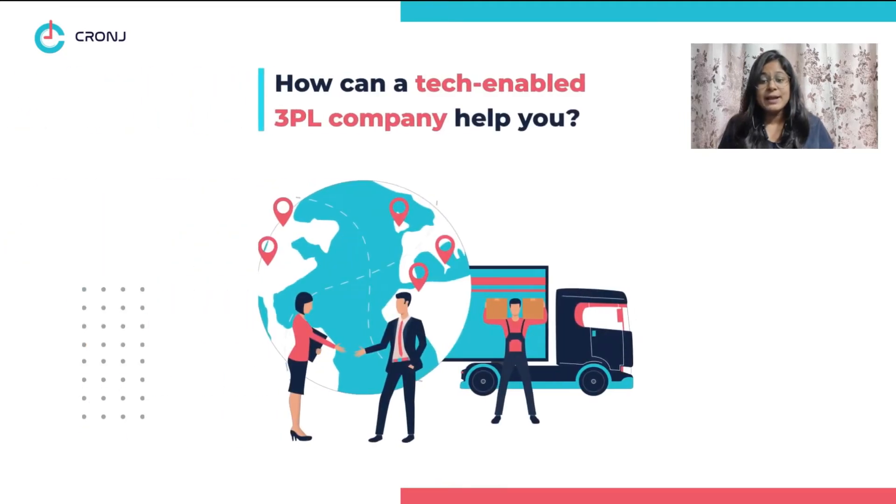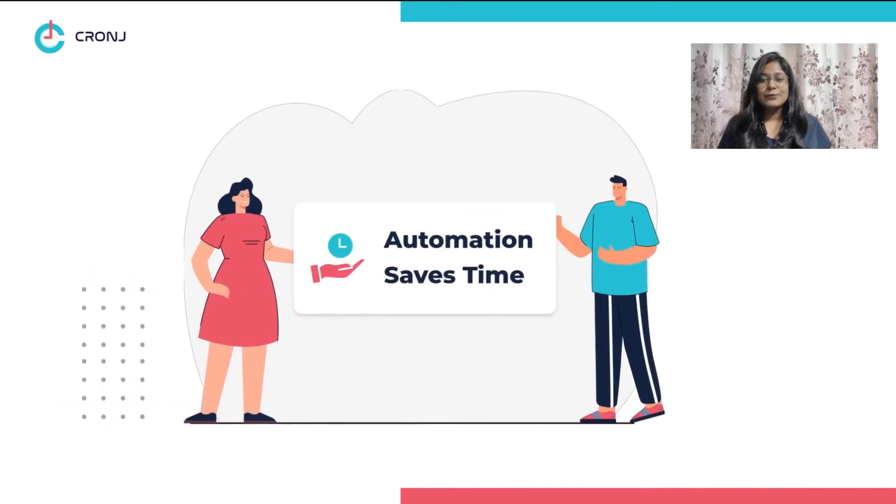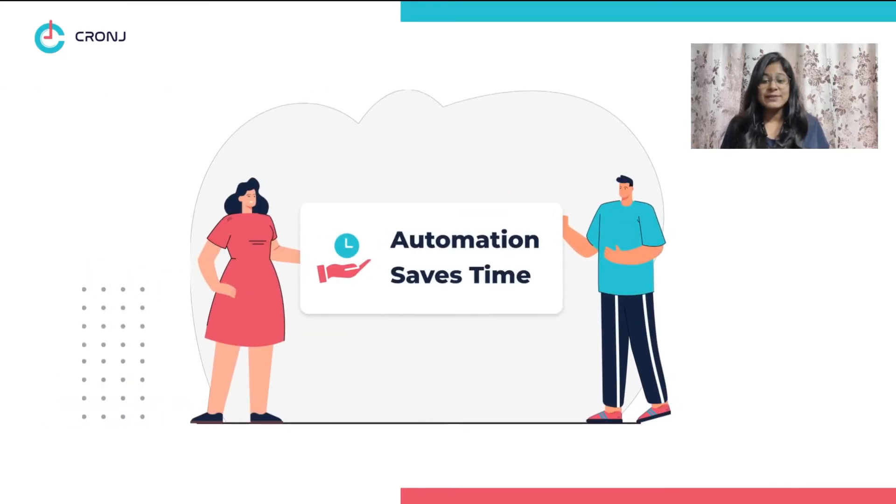How can a tech-enabled 3PL company help you? Third-party logistics coupled with technology has a very good track record of managing the supply chain efficiently. Number one: automation saves time. Fulfillment software removes the need for human investigation at most levels, which saves time. Since the technology is integrated with the online store, the warehouse staff is notified when orders are placed, and from then onward every step is documented.